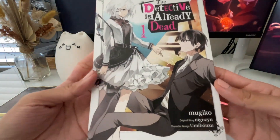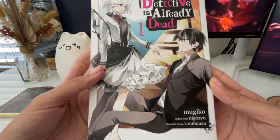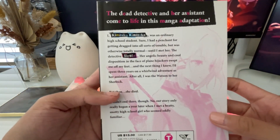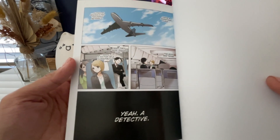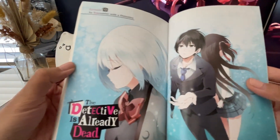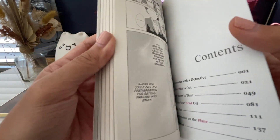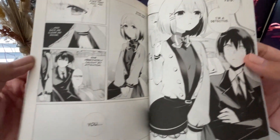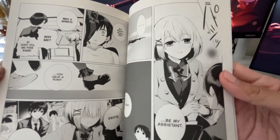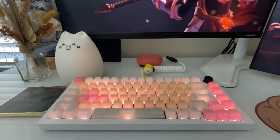Next series is The Detective is Already Dead volume one, which is the manga adaptation based on the light novel by Nigoju, with art by Mugiko. I'll be honest — I was just browsing Right Stuf, saw the cover, and added it to my cart. I did read the synopsis and thought it was interesting. It centers around Kimihiko Kimizuka, who was an assistant to a detective known by the code name Siesta for several years. They went on adventures — kind of Sherlock Holmes and Watson-esque — but it all comes to a halt when Siesta ends up dead. Fast forward a year and Kimizuka meets a girl who seems familiar. The art looks really great so I thought I'd give it a try.